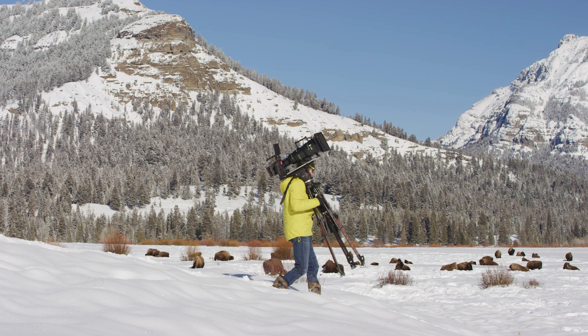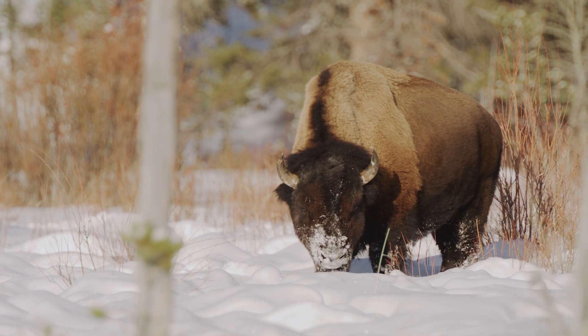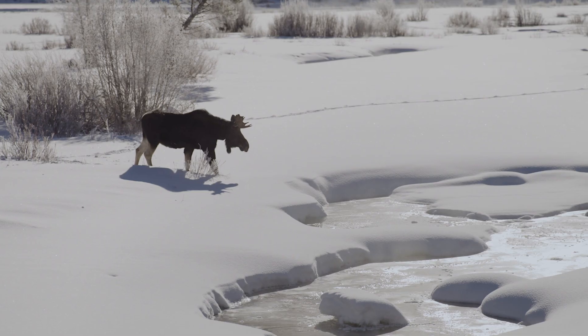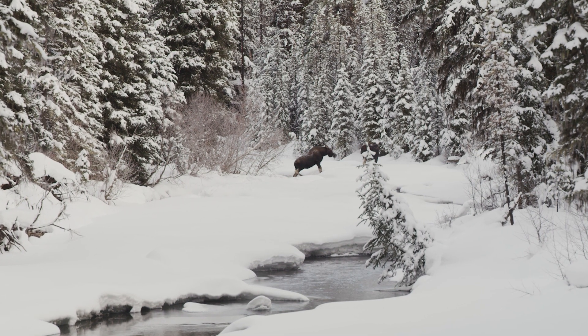I was blown away with the ability to shoot in the middle of the day, especially with the bright snow-covered landscape. You could see the texture in the snow, the details in the shadows, and the wildlife.